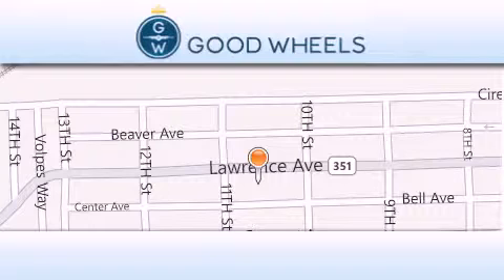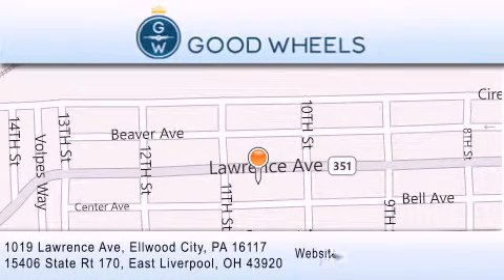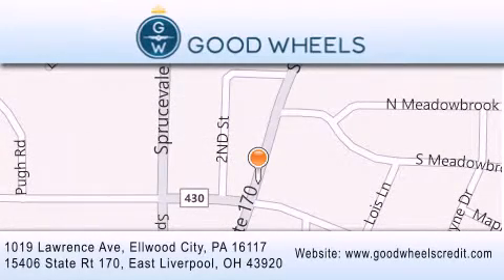Goodwill's Credit has two locations to better serve you. We are located at 1019 Lawrence Avenue in Elwood City, and at 15406 State Road 170 in East Liverpool. Our goal is to exceed all of your expectations to ensure that you'll return for future visits.